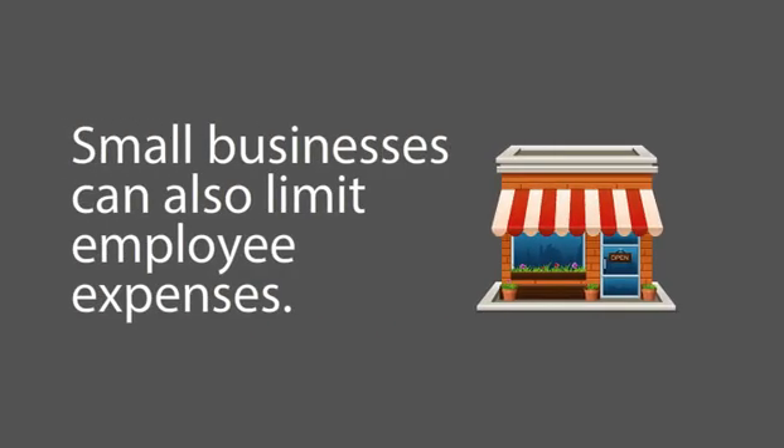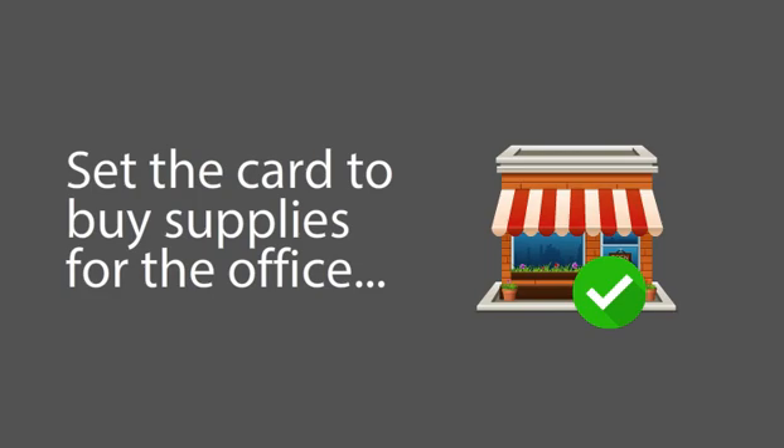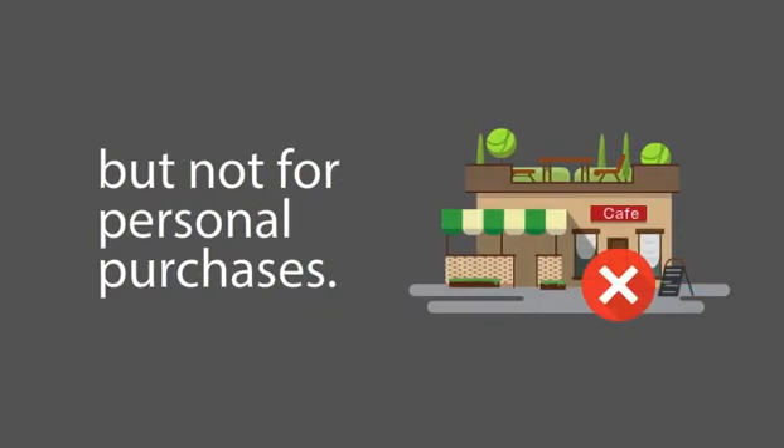And if you're a small business trying to limit employee expenses, set the card to be used to pick up supplies for the office, but not for personal purchases.